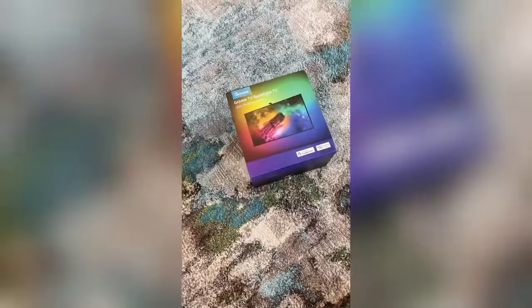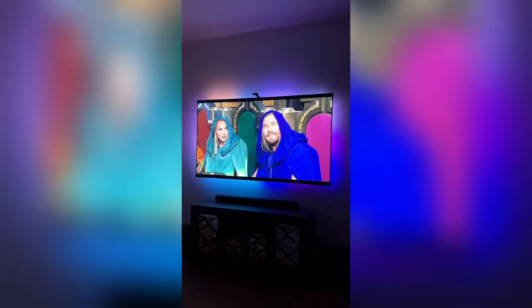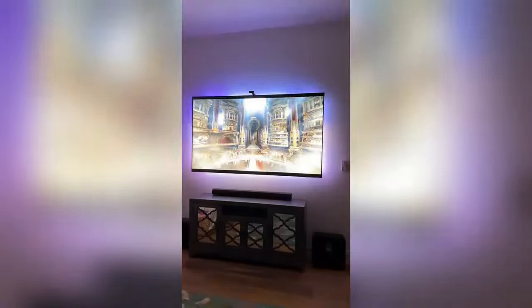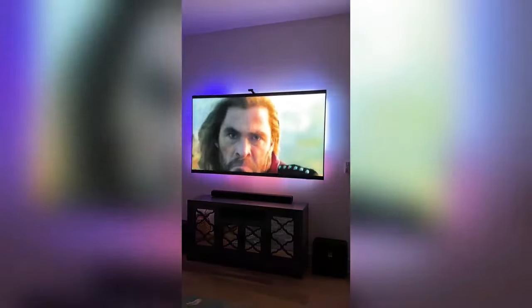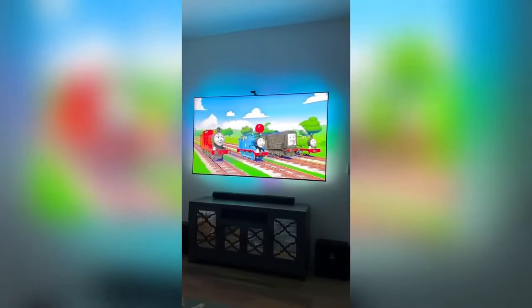I just got my hands on the new Govee TV Backlight T2 and it captures the most accurate colors on screen using an intelligent dual camera, taking my viewing experience to the next level. To set up, just peel and stick the lights to the back of the TV, mount the control panel, and the ColorSense technology captures the colors and automatically applies them to the LED lights. These lights have completely transformed the way I watch movies, play console games, and enjoy my favorite shows.